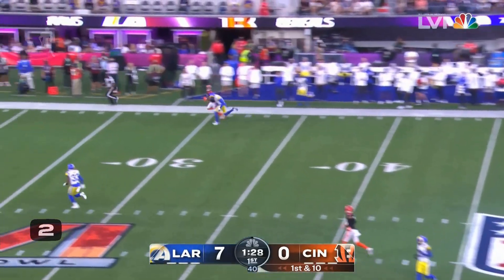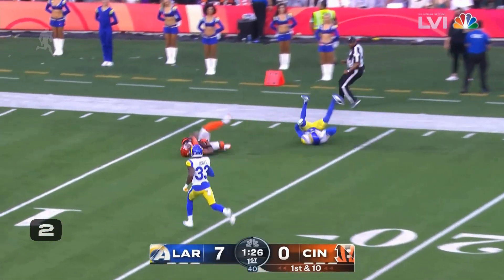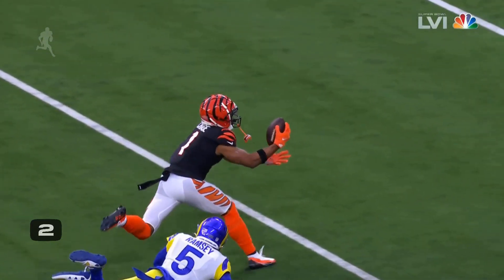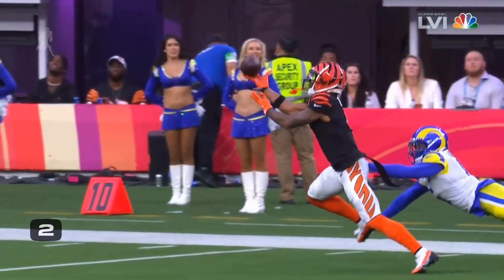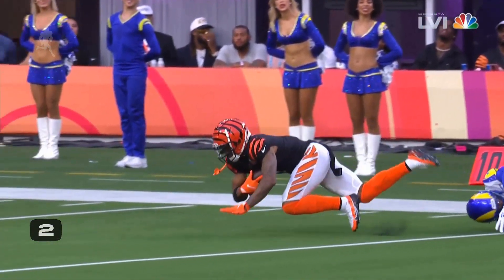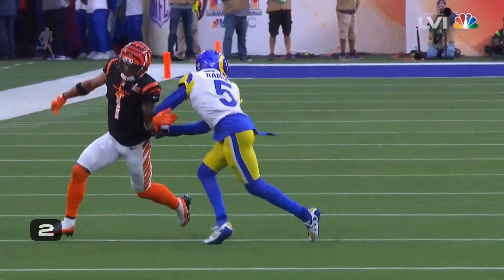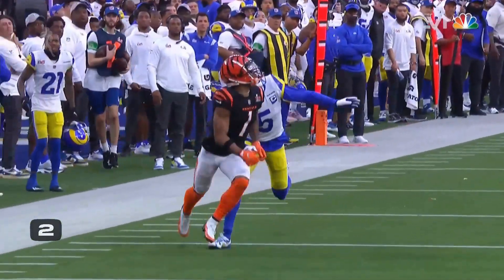Straight drop, going deep in that direction. And he reaches out and makes the grab and takes it to the four-yard line. Chase, wide right. Ramsey is one of the best in the league, obviously, gets beaten there. Inside the five-yard line for a gain of 46.